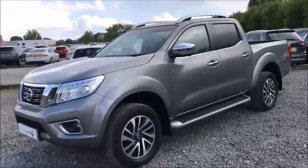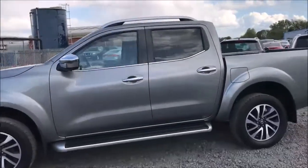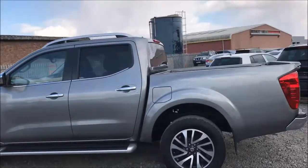This model was first registered in 2016 and comes finished in a stunning gun metallic paintwork. As you can see, the 18-inch diamond cut alloy wheels and general bodywork are all in excellent condition.